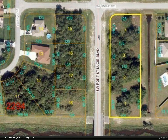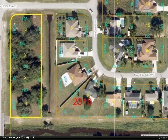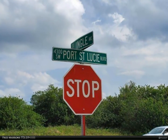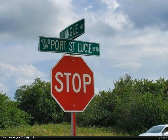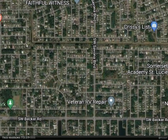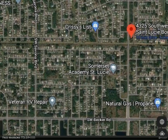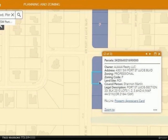This Berkshire Hathaway Home Services Florida Realty property video is presented by Fred Marone, zoned professional for the planning department. This parcel could be zoned LMD — Limited Mixed Development — which could have partial retail up to 50%, no more than 5,000 square feet, or could be zoned to RM5 multi-family. Over one acre of prime land.